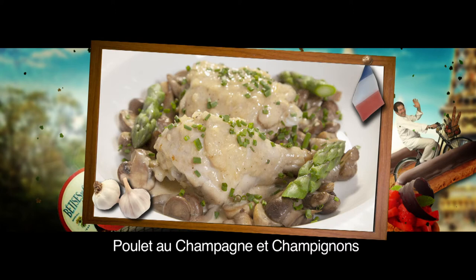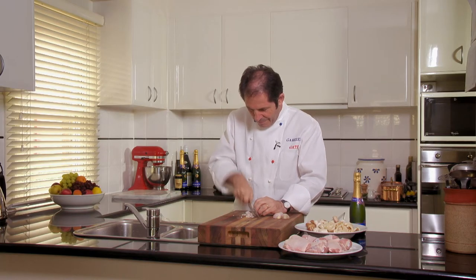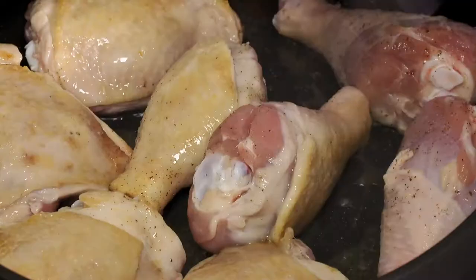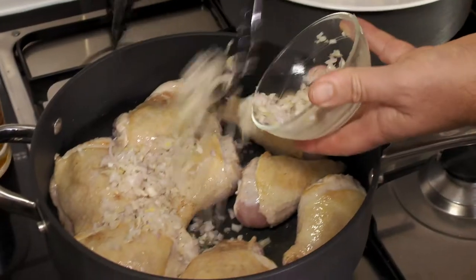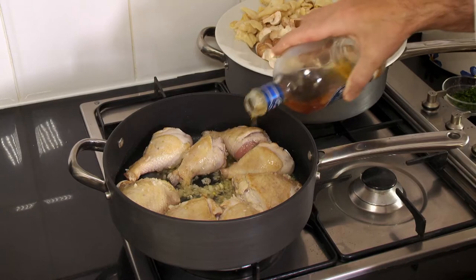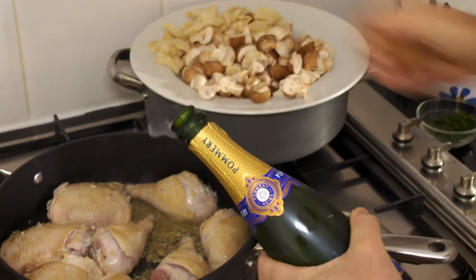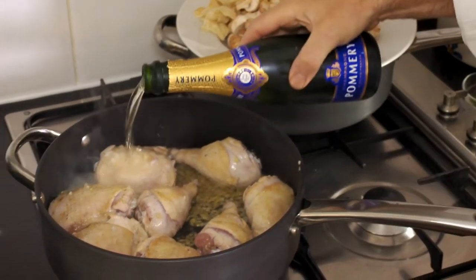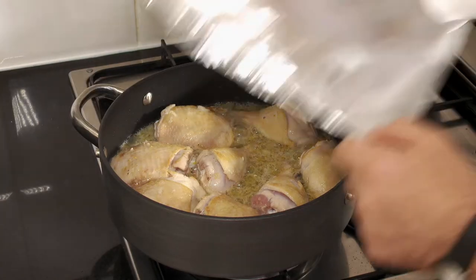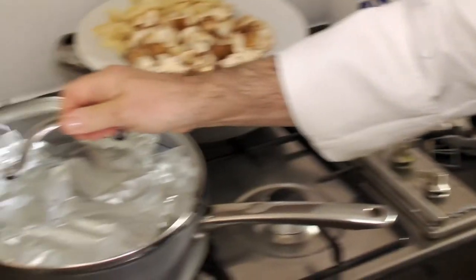This chicken dish with a Champagne and mushroom sauce makes a delicate dinner party menu. First, I lightly browned some chicken pieces in a white pan before adding some chopped shallots. After a few minutes, I add two tablespoons of Cognac, then almost half a bottle of Champagne to the dish.